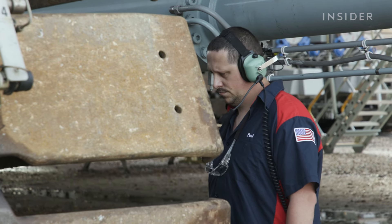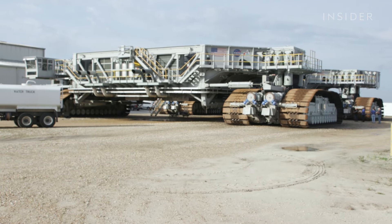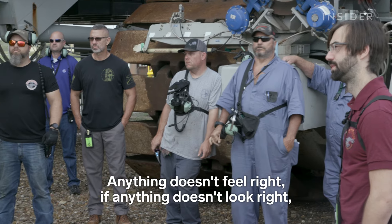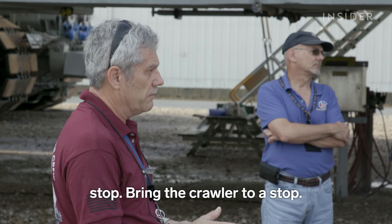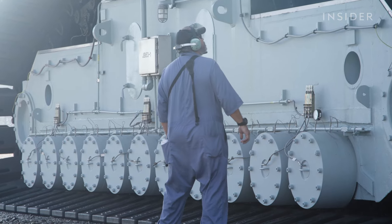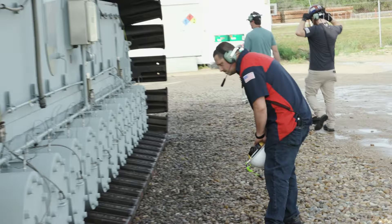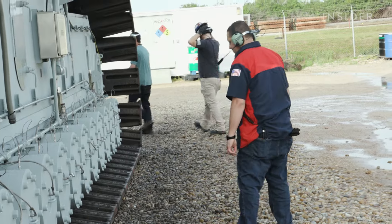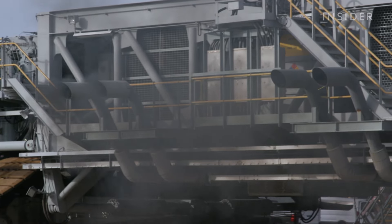Today, the crawler is making its way from the crawl yard to the Vehicle Assembly Building, where it will pick up the SLS and mobile launcher for the first time. If anything doesn't feel right, if anything doesn't look right, or if something's not right — stop. Bring the crawler to a stop. After a briefing, the crew inspects every inch of the crawler before they get the all-clear to start the engines. We check all the different pins, cotter pins, and quarter stocks that hold the track together — we check every single one on every single belt to ensure they're all there, because we don't want to break a belt on the way.